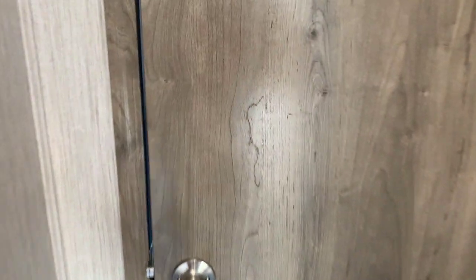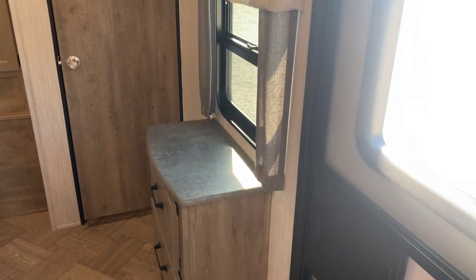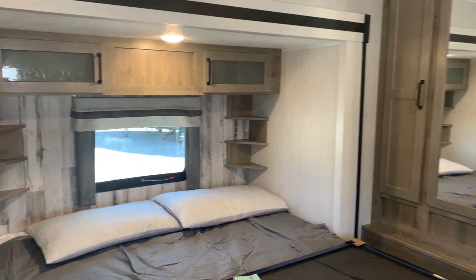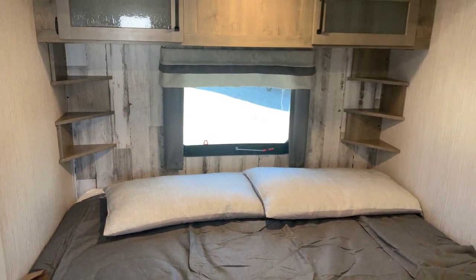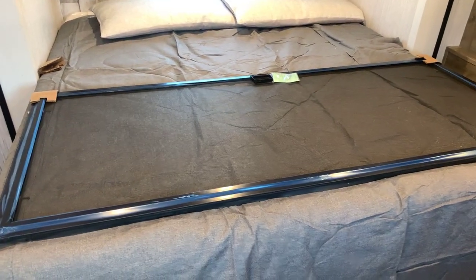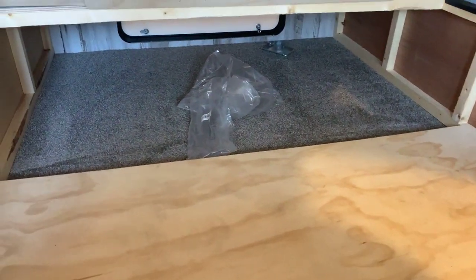Up here in the front is the master bedroom. There's the entry door we were talking about — you can use that to access or exit this room. There's a big bed slide up here. At the head of the bed you've got some storage, a window, accent wall, and some shelving that Puma has added — I've just seen it in the last few Pumas I've had. Nice shelving. It's a king size bed. Below the bed is storage — a big storage area that's also accessible from the outside.